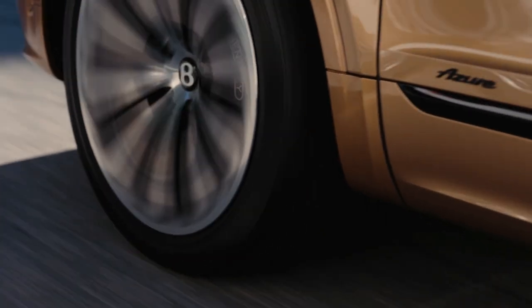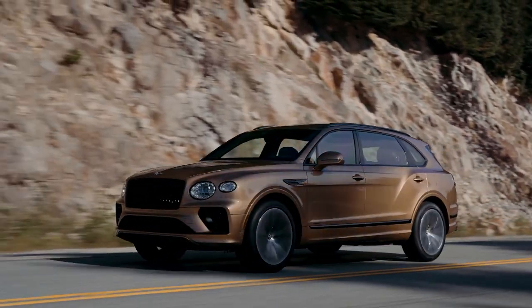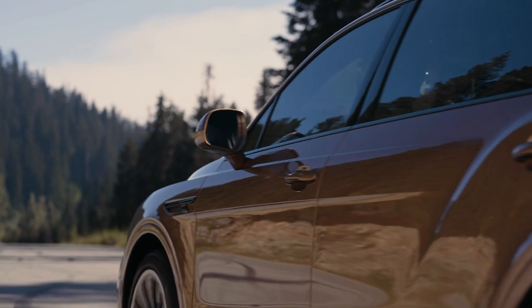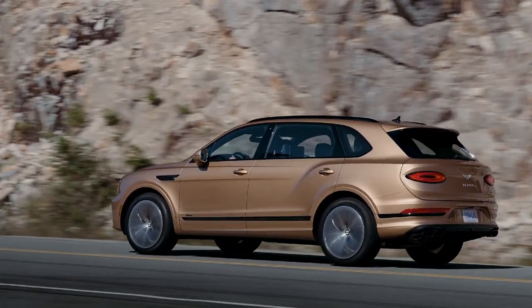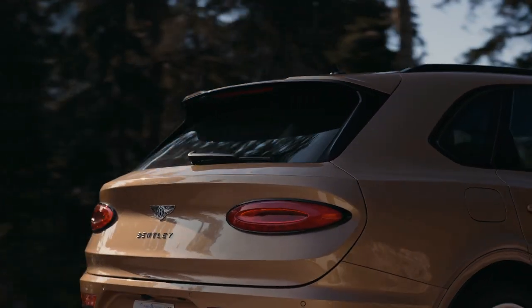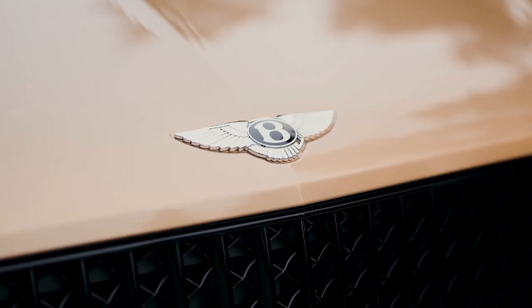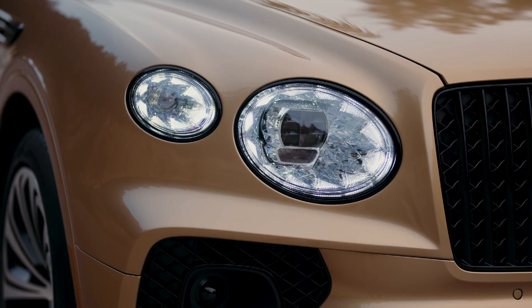Power comes from the same 4.0-liter twin-turbo V8 as the standard car, making an identical 542 horsepower and 568 pound-feet of torque. The most obvious difference here is a softer exhaust note — Bentley's engineers having deliberately hushed this to better suit limo duties. There is still a muted eight-cylinder burble, but one that only raises its voice toward the far reaches of the gas pedal's long travel. The Bentayga's wheelbase isn't the only thing that has gotten bigger — the price has also gone up, with Bentley predicting the EWB's ask will be around $266,225, a substantial premium over the existing Bentayga V8. Start ticking option boxes and it will be entirely possible to push the final tally beyond the $300,000 mark.